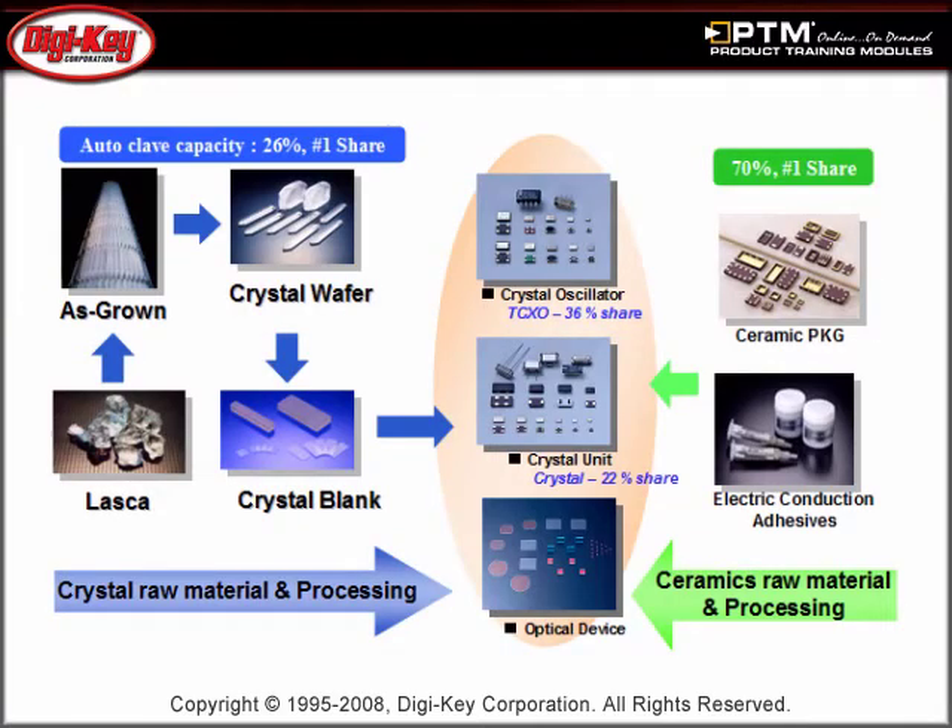AVX Kyocera has the largest capacity of surface mount clock oscillators and grows its own raw crystals. The module covers many of the different series of oscillators that are available, their functionality, and best suited applications.